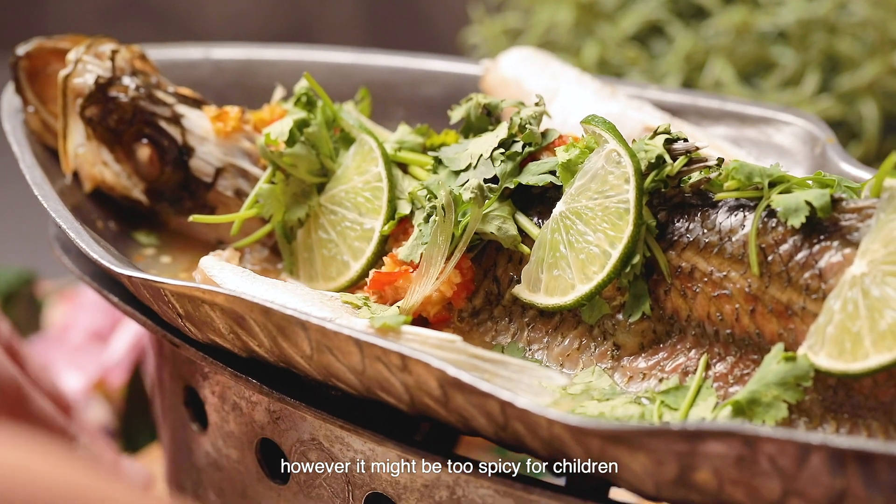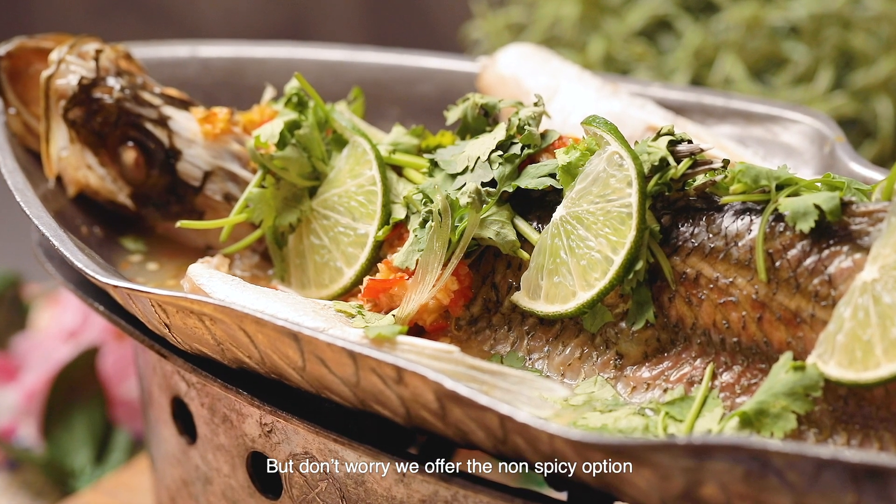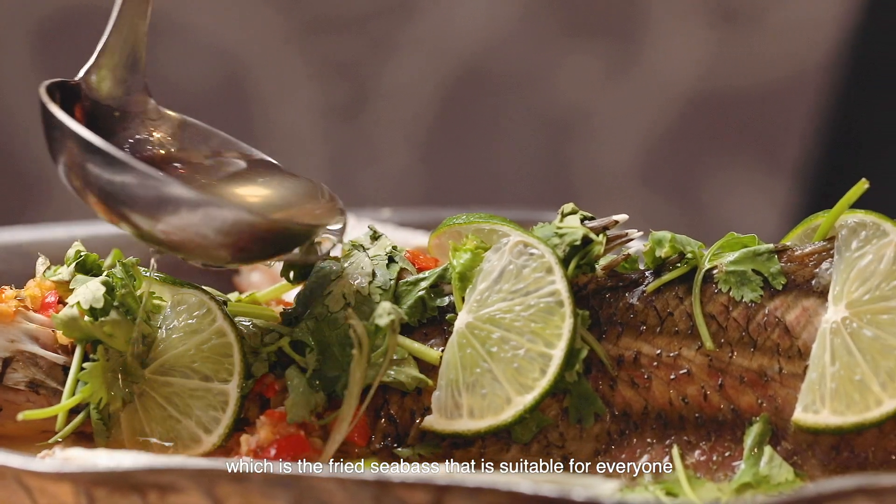However, it might be too spicy for children, but not to worry — we offer the non-spicy option, which is the fried sea bass that is suitable for everyone.